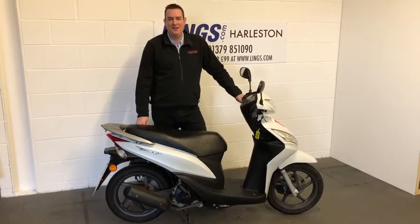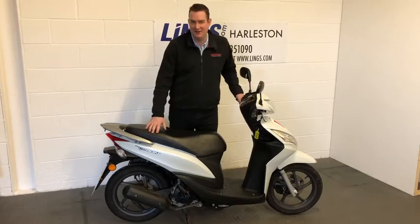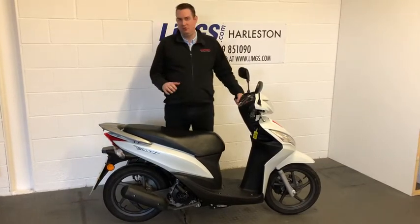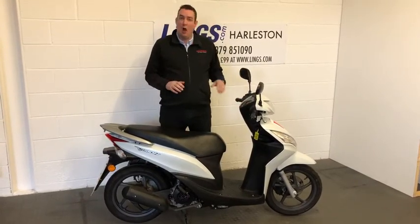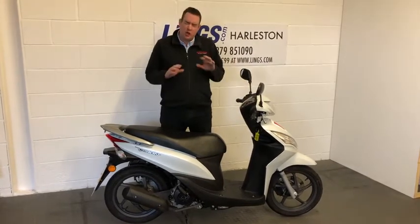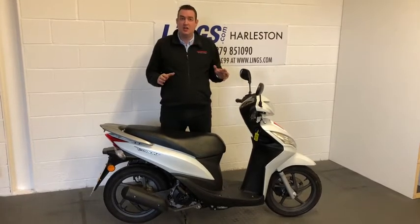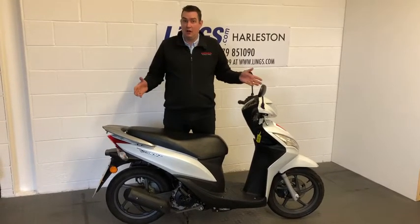Hi, it's Ian from Lingz and I'd like to introduce you to the Vision 50. This is a brilliant opportunity — it really represents a rare opportunity because these Vision 50s just don't come up on the second-hand market very often, and particularly not from a main dealer like ourselves at Lingz.